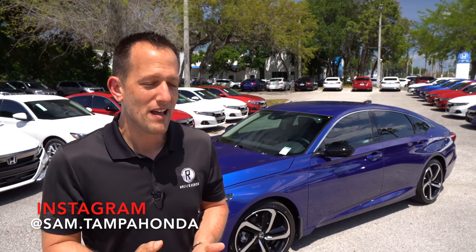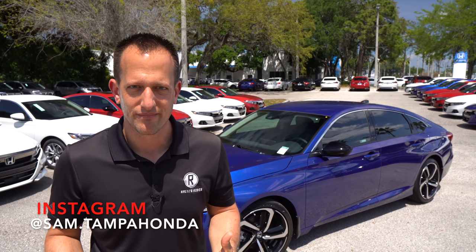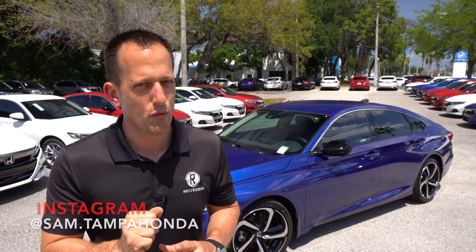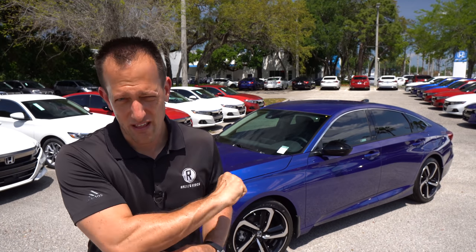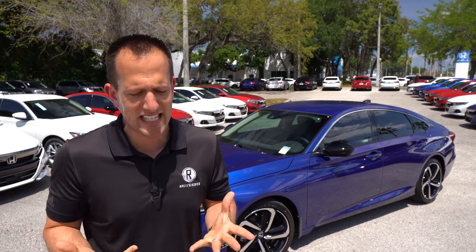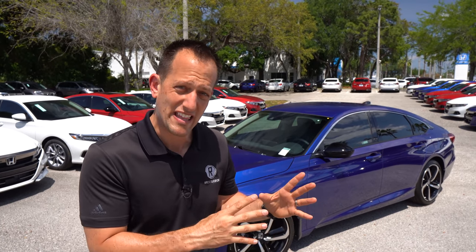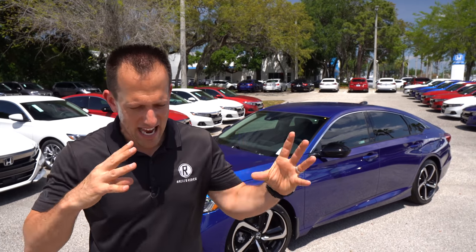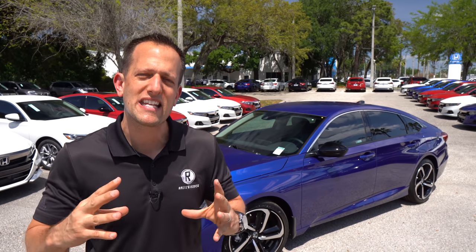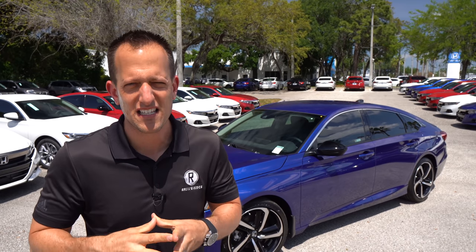For 2021, across all the trims, we're getting some refreshed styling. Plus, for 2021, we have a new trim — which is exactly what we're showcasing here — the Special Edition. Basically, it's taking the EX, which has gone bye-bye for 2021, and blending it with the Sport trim to give you a value price leader.